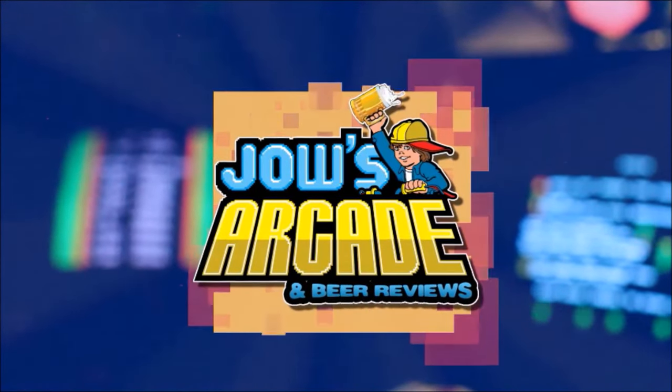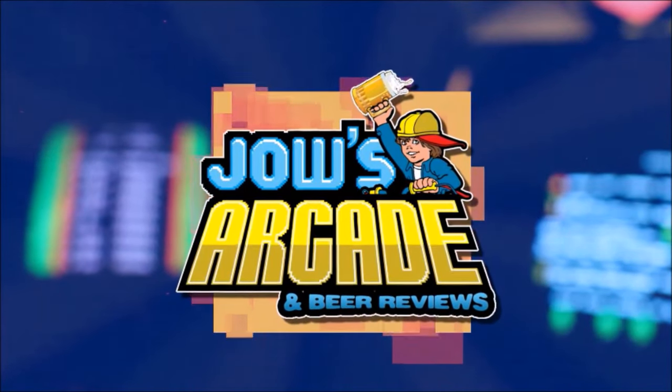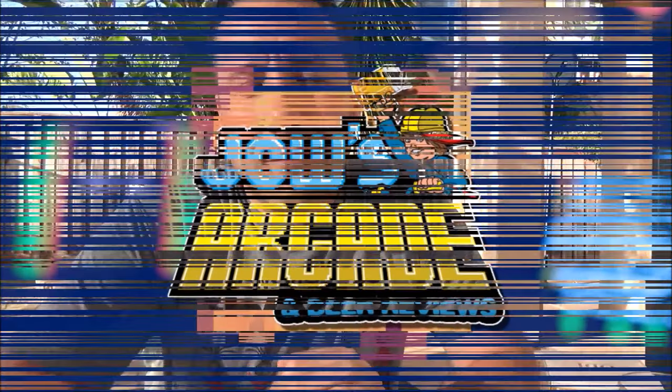Ever since I was younger, I was into video games. What's going on guys? Welcome back to another beer review. Good Friday share in full effect. We are having a good time — good times on Good Friday.